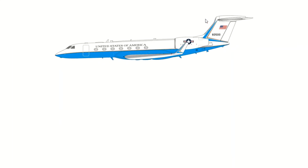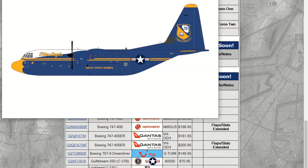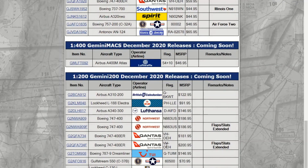Coming down to the last two, we also have another United States Air Force model. This one is the Gulfstream 550, also known as the C-37B — I did not know that. And then the last model of the December releases — they combined two months — is the Lockheed C-130 Hercules in the Blue Angels livery.